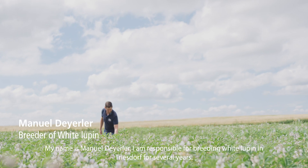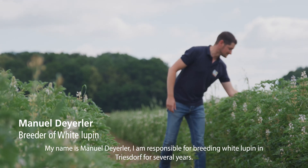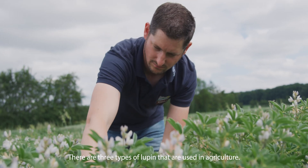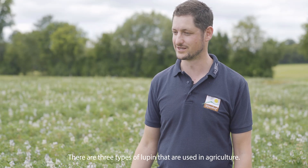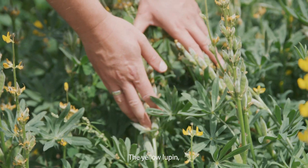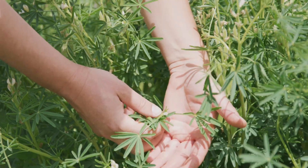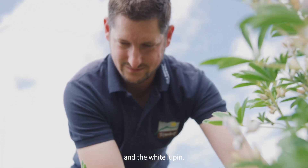My name is Manuel Dayala. I've been responsible for breeding White Lupin in Triesdorf for several years. There are three types of Lupin that are used in agriculture: the yellow Lupin, the blue or narrow-leaved Lupin, and the white Lupin.